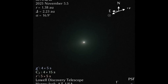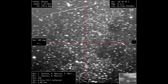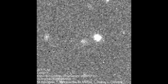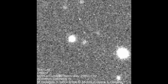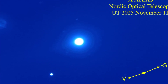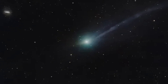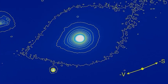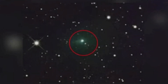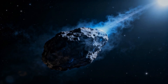Meanwhile, the rotation of 3I Atlas remains incredibly stable. The period is about 16.16 hours, and according to Hubble Space Telescope data, the axis deviation is only 0.1 degree over 4 days. For an object with constant gas emissions, this is extremely unusual. Jets typically create torque, causing the nucleus to wobble or deviate from its axis. Here, however, the rotation remains virtually unchanged, which might indicate a balance of forces or a robust internal structure capable of absorbing such moments.